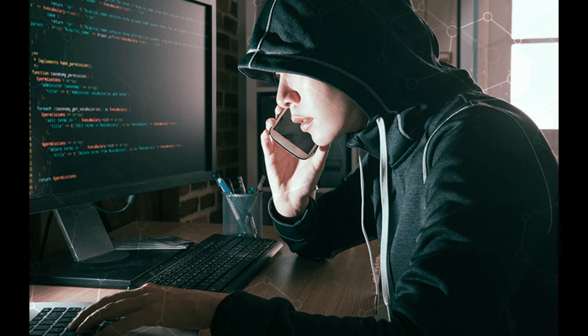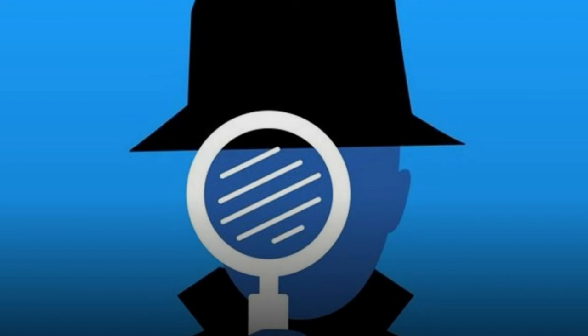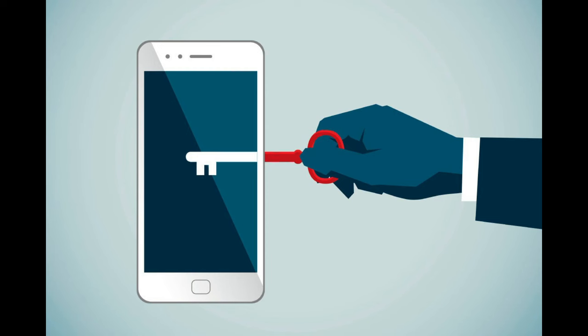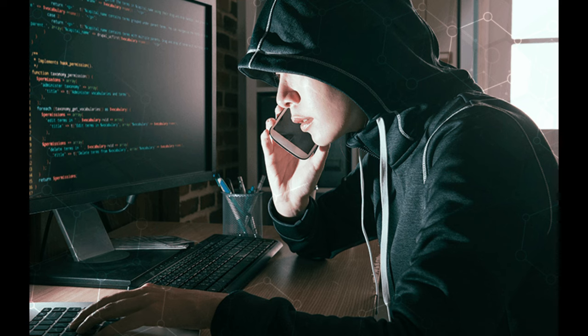Through a SIM card swap, a hacker will first call up your phone provider, pretend to be you, and ask for a replacement SIM card, saying they want to upgrade to a new device. If successful, the phone provider will send them the SIM, allowing them to steal your phone number and link it to their own device — all without removing your actual SIM card. This has two effects: first, your real SIM card will get deactivated and stop working; secondly, the hacker now has control over phone calls, messages, and two-factor authentication requests sent to your phone number, meaning they could access and lock you out of your accounts.